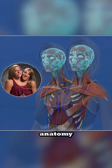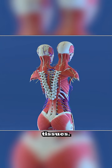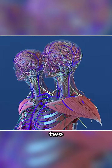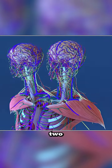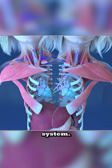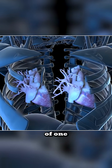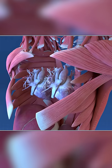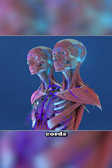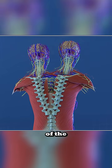Abby and Brittany Hensel's anatomy is a remarkable blend of shared and individual organs and tissues. The twins each have their own distinct upper body systems: two heads, two brains, two spinal cords, and two hearts, which are part of a shared circulatory system. Each heart pumps blood through the same system, meaning the actions of one can directly affect the other. Despite sharing blood circulation, their individual brains and spinal cords function independently, coordinating movements for their respective sides of the body.